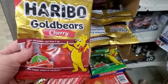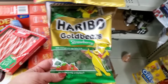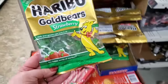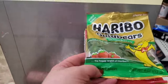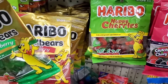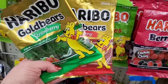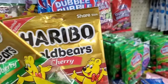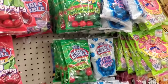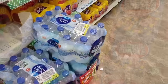I think these are exciting — Cherry Haribo Gold Bears in the cherry flavor, probably for Valentine's. Then look at this — strawberry Haribo but they're green! Isn't that so cute? These would be great stocking stuffers right now for Christmas. The Haribo Happy Cherries are definitely for Christmas — green and red is so cool. They also have the watermelon and strawberry — you could put them in your gumball machine. And they have cherry gumballs. Really great last-minute stocking stuffers!